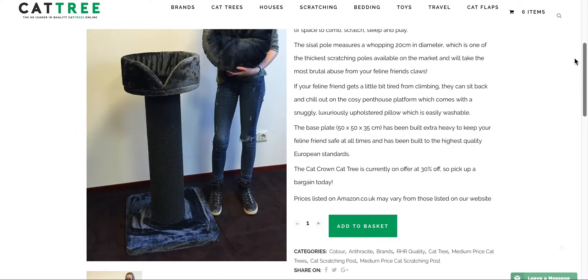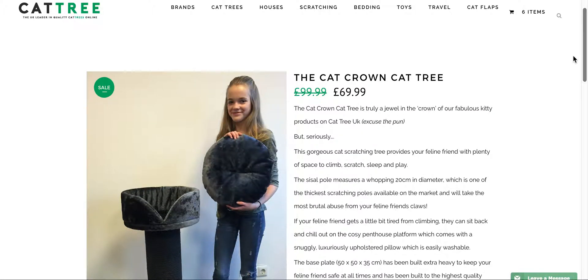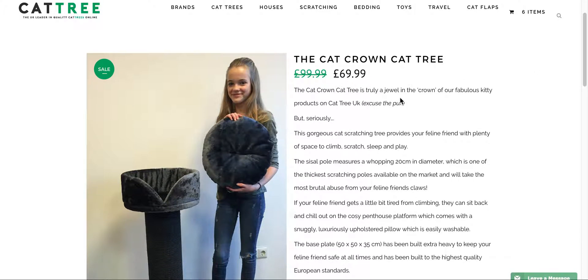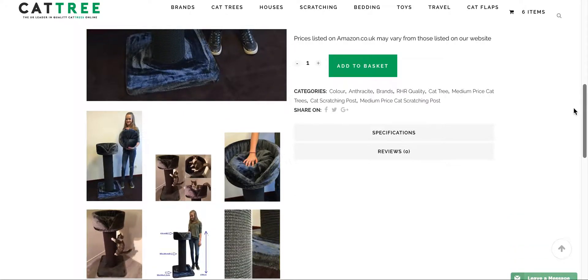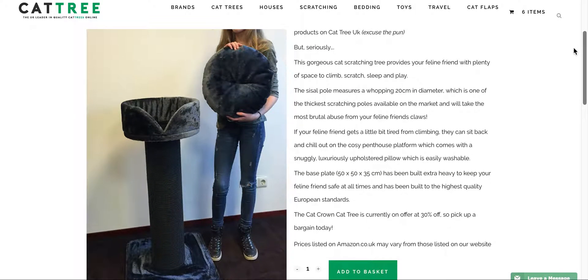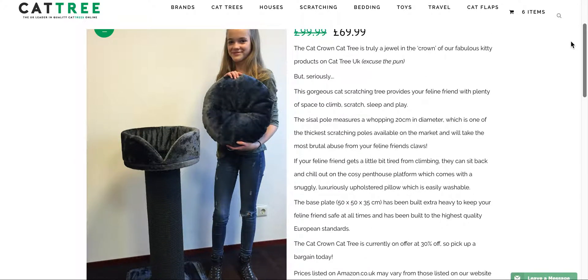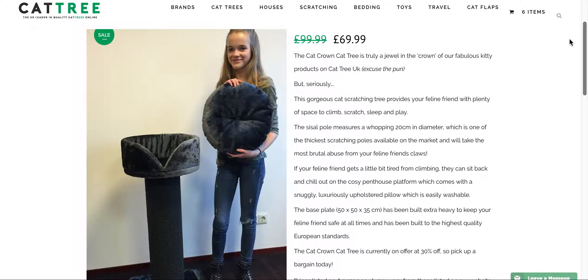It really is a cracking product and it's currently on offer at £69.99 — that's £30 off the RRP. Go and check it out; I'll leave a link in the description for more information. If you have any questions or queries, feel free to leave a comment in the comment section below. Have a great day, take care, bye!